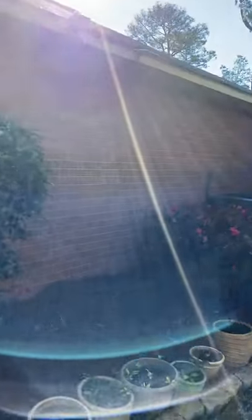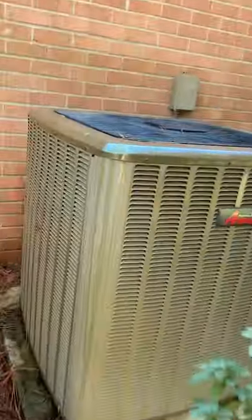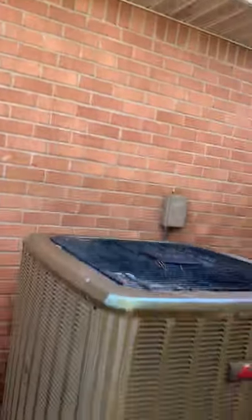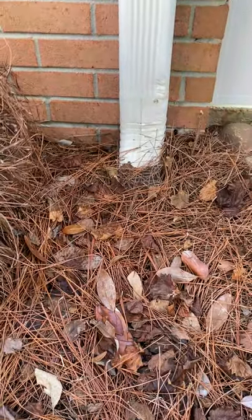I'm going to go ahead and do the exterior 360 for you. There's a nice big AC unit — I'll check the year on the seller's disclosure for you. All the fascia looks good; it could maybe use a pressure washing, but other than that I don't see any major issues. They've got pine straw out, which is nice, so they've been doing some work on the exterior. All the windows look good, gutters are good, though we could use a better runoff system there.